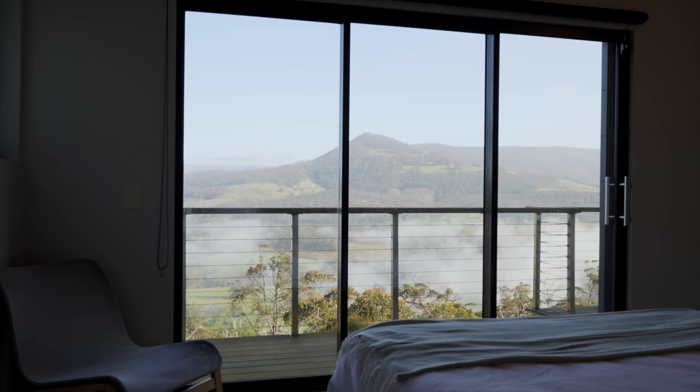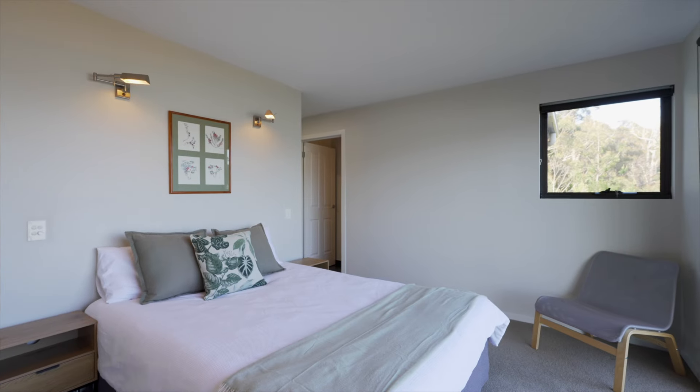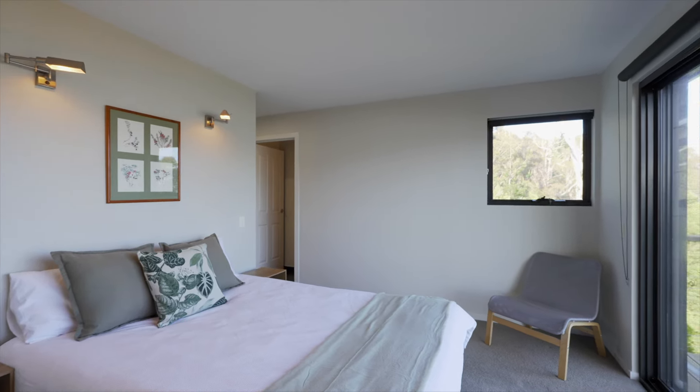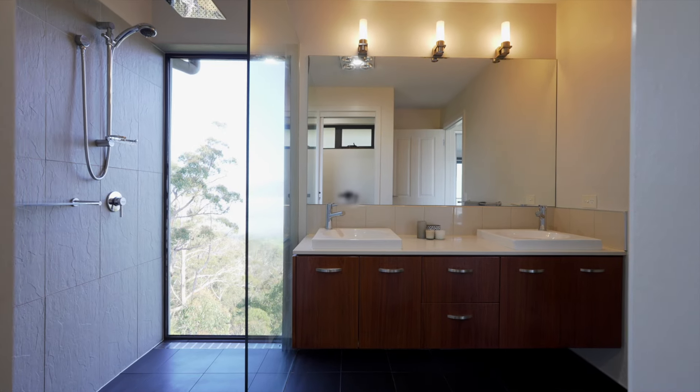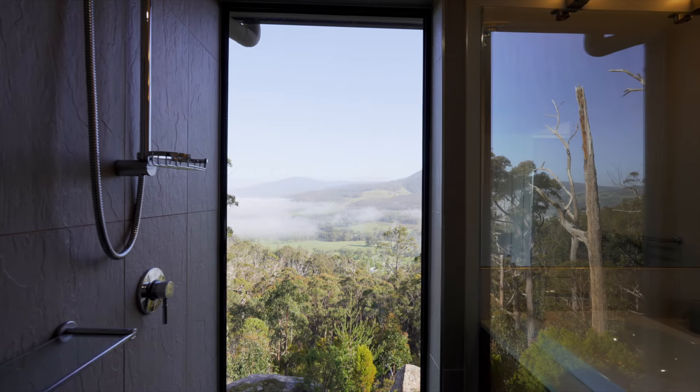The master bedroom offers private access to the decking and allows you to wake each morning in awe of the ever-changing views. The ensuite design, with its floor-to-ceiling window in the shower bay, confirms the privacy of the location.